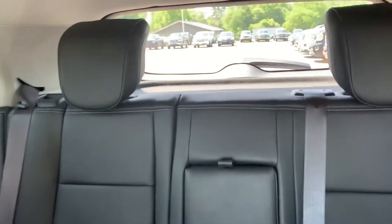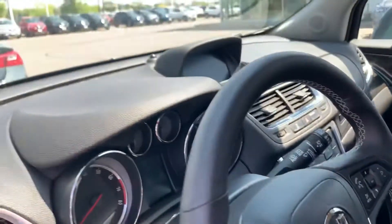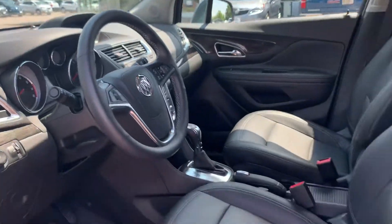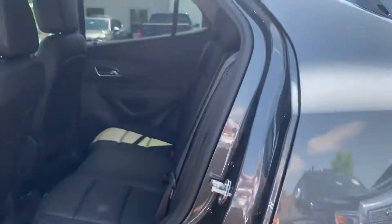Here's the back seat — room in the back and in the far back for the cargo area. Very nice, clean vehicle. This has 28,700 miles on it.